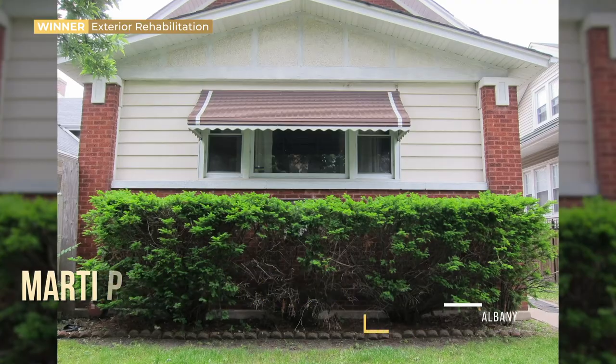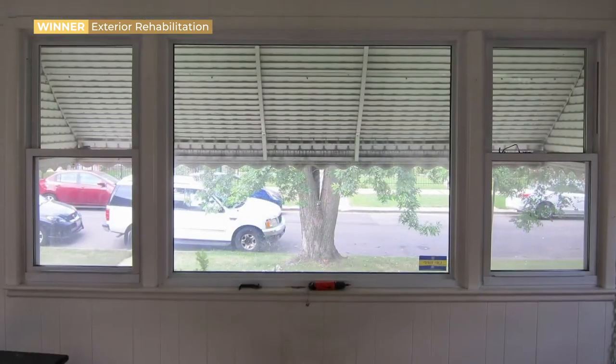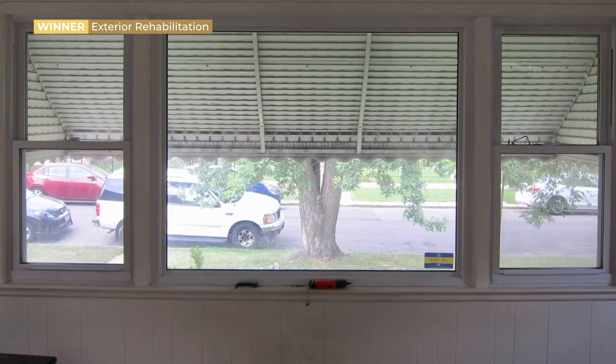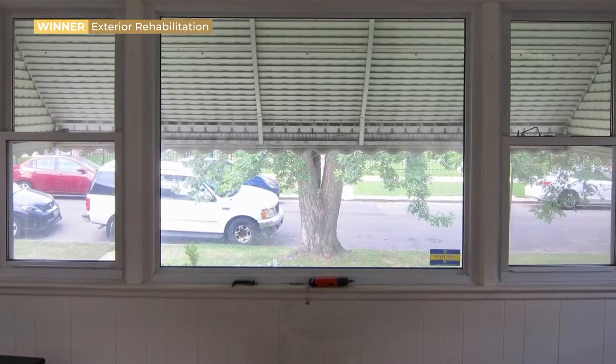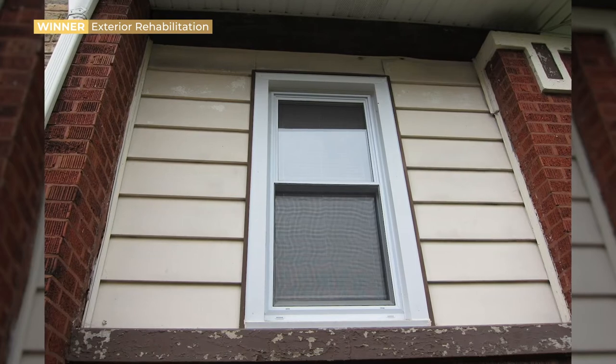When we purchased the house it was lifeless. From the front there was an awning that darkened the windows, and there were walls added at some point — we think in the 50s or 60s — with a small vinyl window in the front and small vinyl windows on either side.